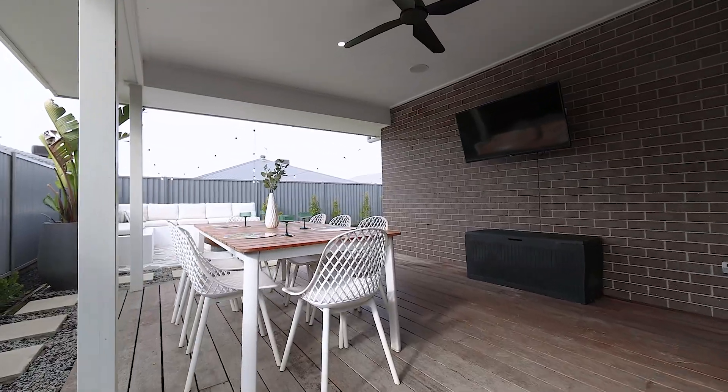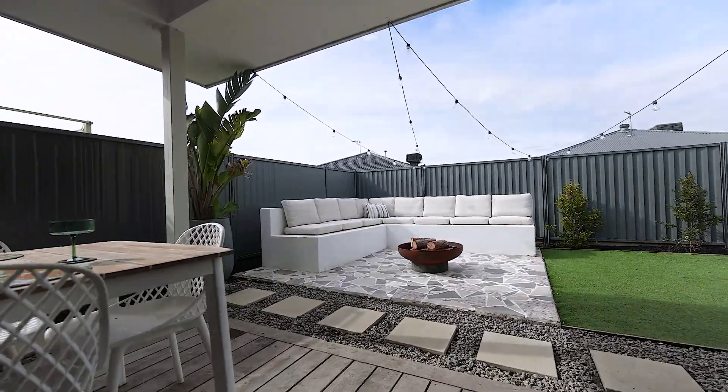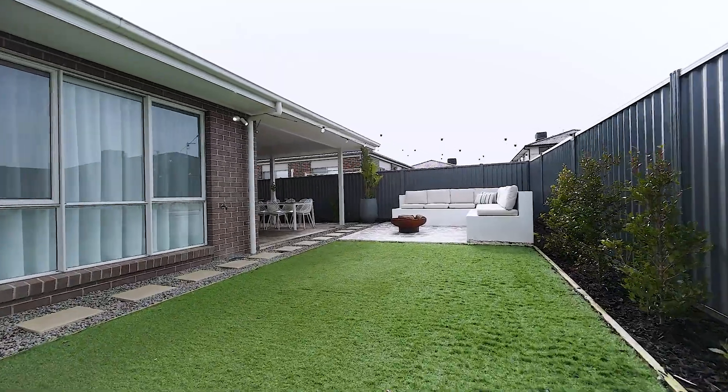Entertaining guests is easy with the alfresco dining space outside, while the low maintenance yard offers ample space for the kids and pets to play.